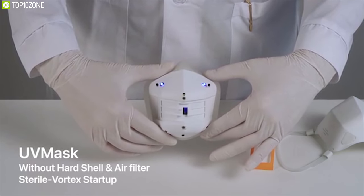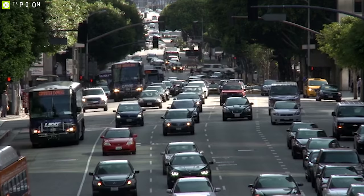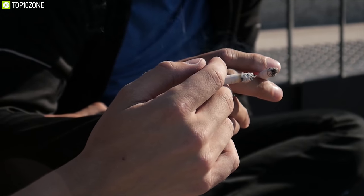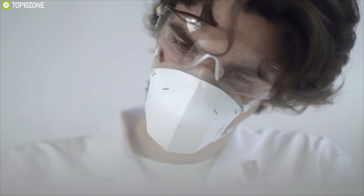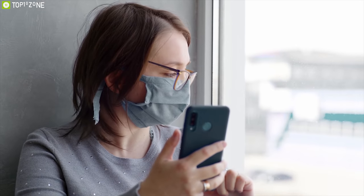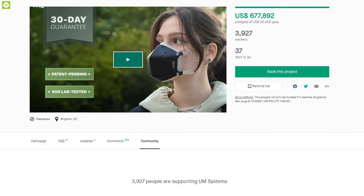The UV Mask provides two high-efficiency layers of protection. Beyond purifying, it also filters air through a high-efficiency filter that blocks all air pollutants including dust, pollen, tobacco, and bushfire smoke. Its unique sideway air intakes stop saliva from spilling out or in, and also prevent your glasses from fogging up. If you're someone who wears glasses and is tired of frequent fogging caused by your mask, the UV Mask is what you're looking for. This product is going through its crowdfunding campaign and you can surely back them up.